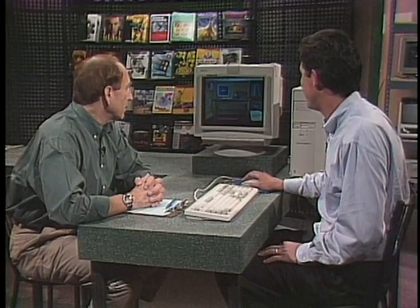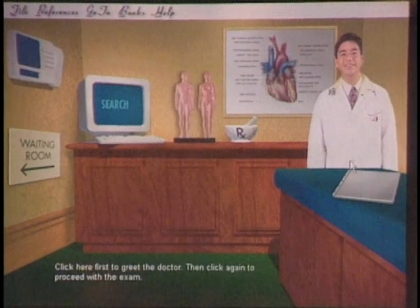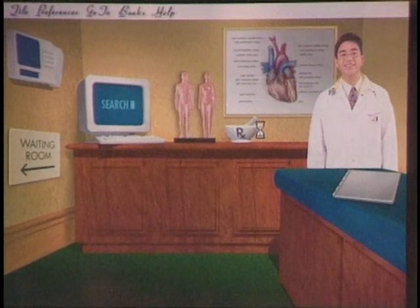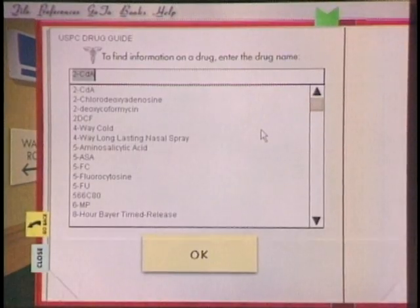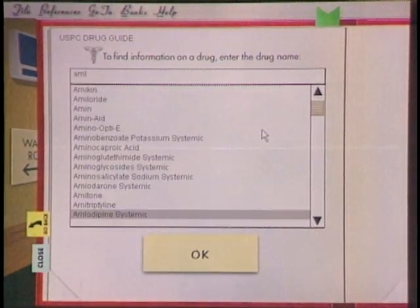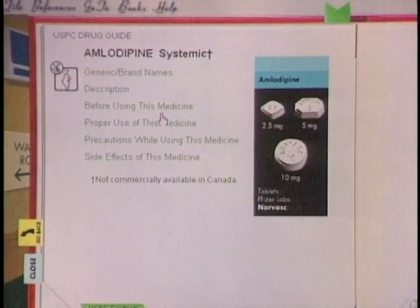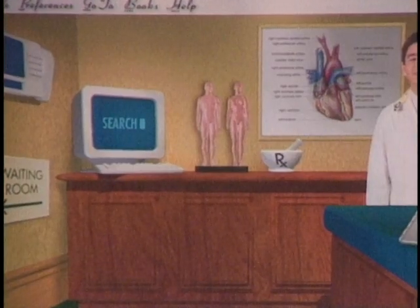In the exam room you can learn about the human body by clicking on a model, engage the doctor in an interactive diagnostic session, and look up drug information with the USPC drug guide using a mortar-and-pestle interface. You can look up prescription drugs, over-the-counter drugs, and generic drugs — click one to find out what it does and its side effects. For example, amlodipine, used to treat high blood pressure, shows a picture of the pills, description, what to do before taking it, proper use, precautions, and side effects.